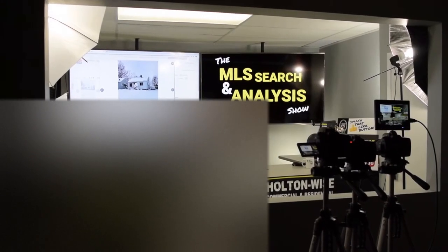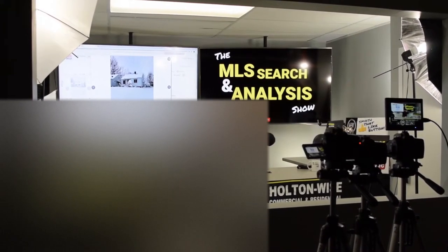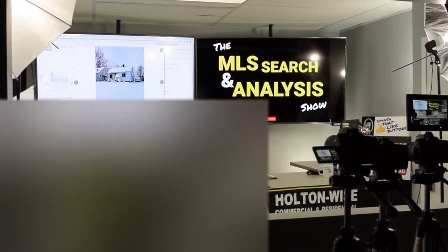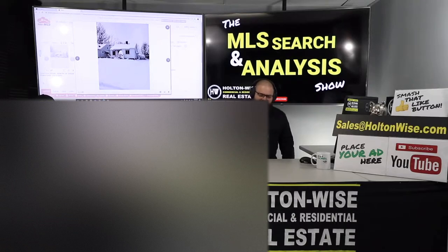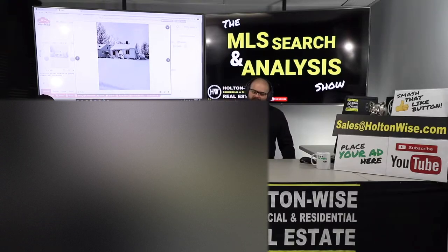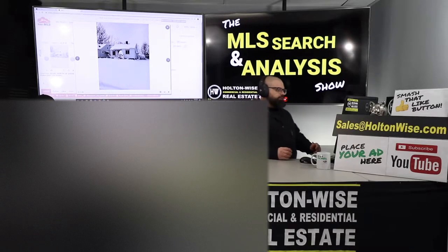You're watching Holton Wise TV and this is episode 357 of the MLS Search and Nails show. I'm your host James Wise, and today I'm going to show you guys how you could flip this house and make yourself $20,000. You don't have to leave your house — you don't even have to get off the couch. You could do this thing in your underwear with your TV on, watching a little bit of the news.